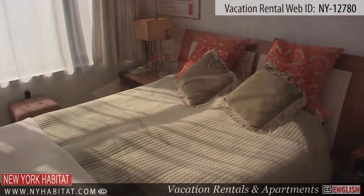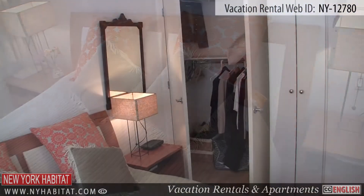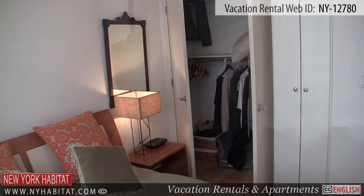The bedroom is furnished with a queen-sized bed, two lamps, two nightstands and a closet to store your belongings. There is also a TV with cable and a DVD player.